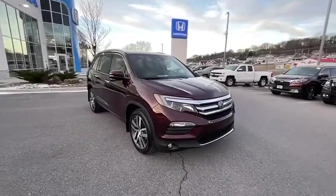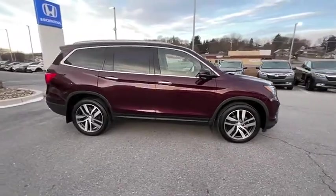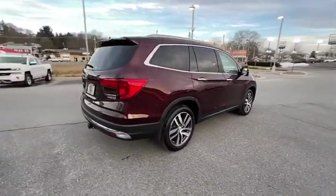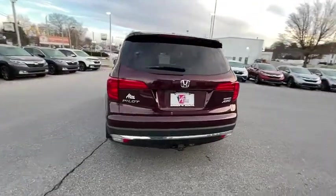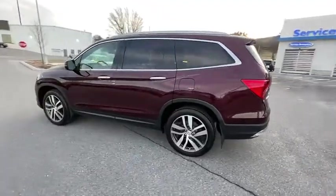We are pleased to show you the 2017 Honda Pilot — Optimal Utility, Indulgent Interior, Powerful Performer. You'll be ready for almost anything in the Honda Pilot. This vehicle has less than 80,000 miles. Here are some of this vehicle's great options.